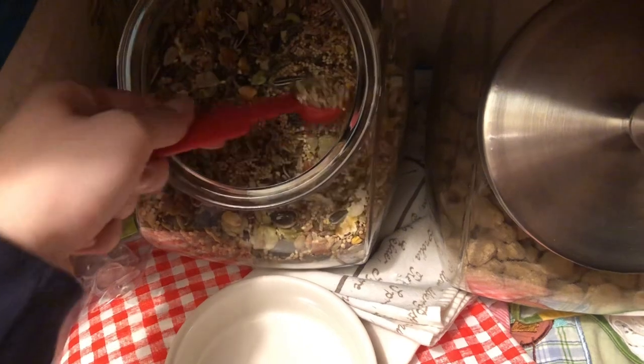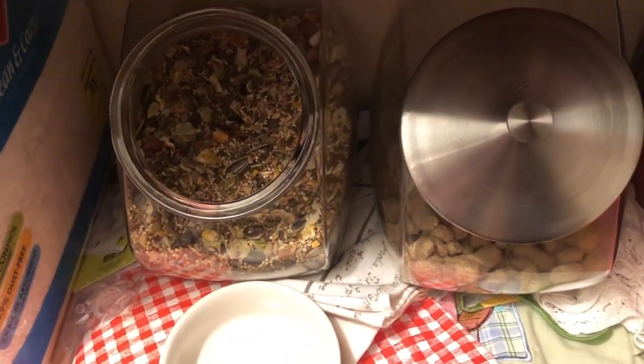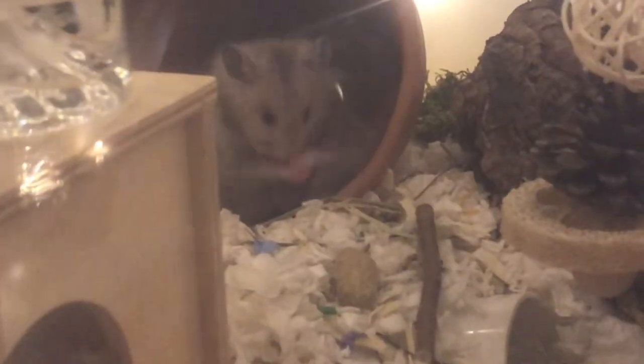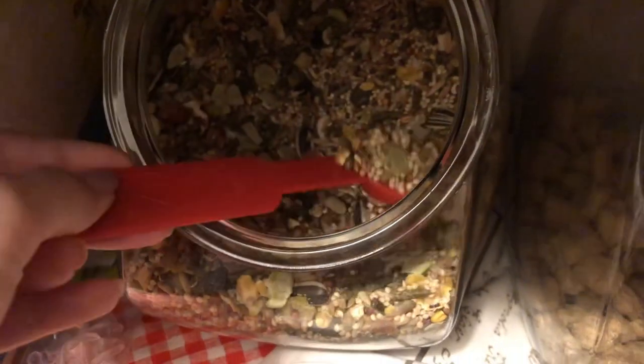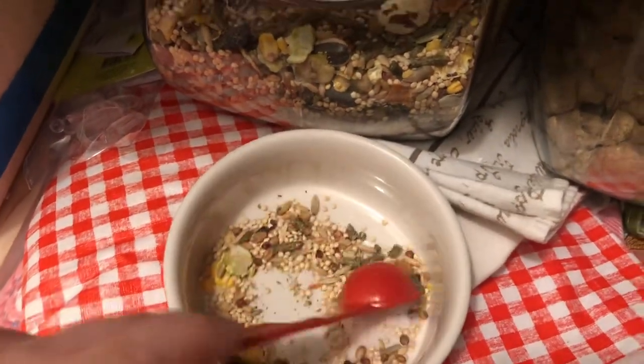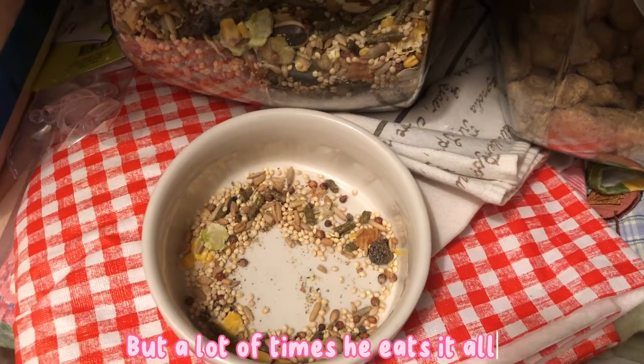I feed my hamster every other day. I give him two teaspoons of his seed mix and about half a handful of his lab blocks, and he takes both full days to eat all of it. Just watch your hamster, see how much they're actually eating, and monitor it — it should be one to two teaspoons, no more, no less. The only bits he doesn't eat in this mix are the fibrous pellets and the tiny seeds, which is normal for Syrian hamsters.